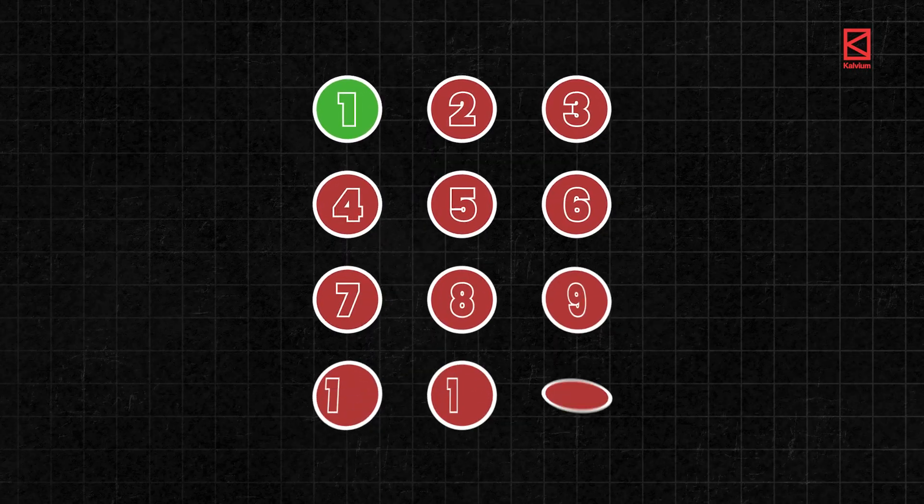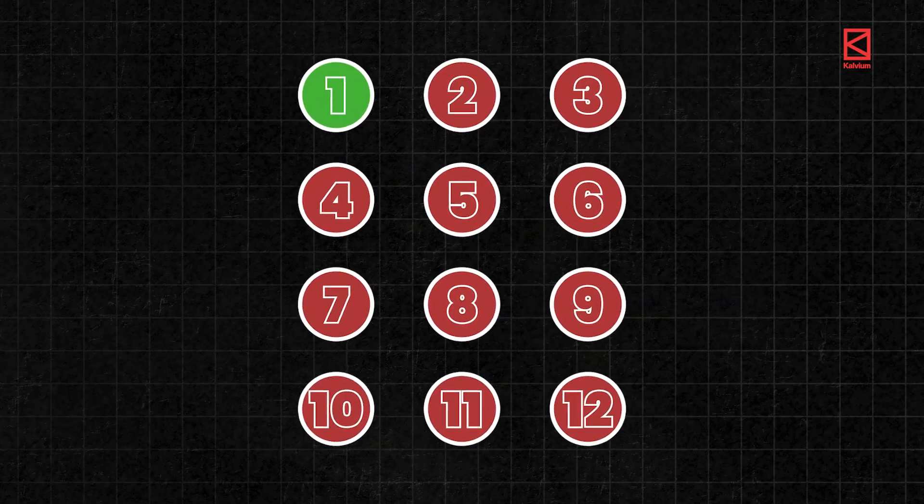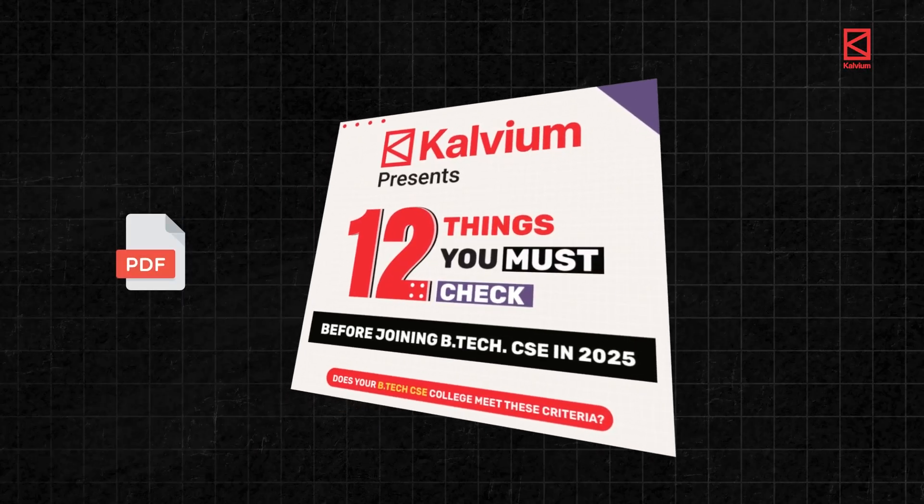This is just one of the 12 crucial factors you must check before joining a college for BTEC CS. Short on time? Just download the PDF with all 12 factors listed from the link in the comments. Having doubts if computer science is really the right path for you? We have you covered — just check out the quiz from the link in the comments.